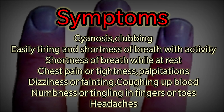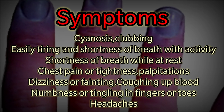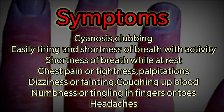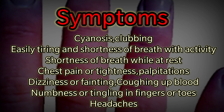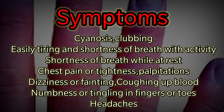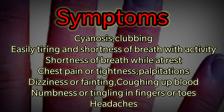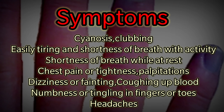Eisenmenger Syndrome signs and symptoms include bluish or grayish skin color, known as cyanosis; large rounded fingernails or toenails, known as clubbing; easily tiring and shortness of breath with activity; shortness of breath while at rest; chest pain or tightness; and skipped or racing heartbeats, otherwise known as palpitations.